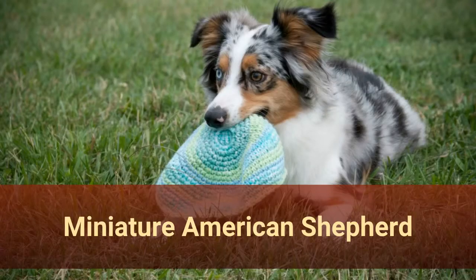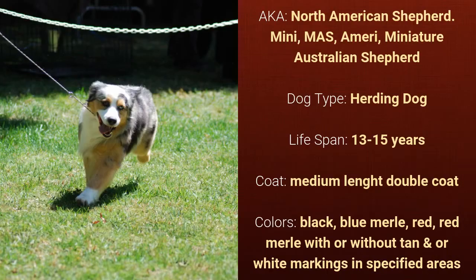Number 24: Miniature American Shepherd, also known as North American Shepherd, nicknamed MAS, or Miniature Australian Shepherd. It is a herding dog and it has a lifespan of 13 to 15 years. It has a medium-length double coat and it comes in black, blue merle, red, red merle, with or without tan and/or white markings in specified areas.